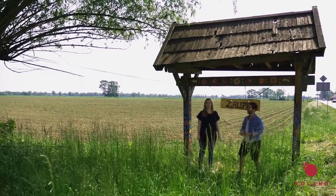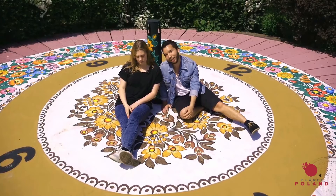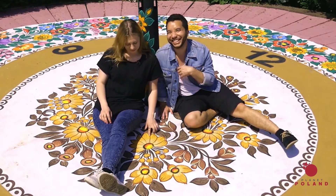We made it to Zalipie! Let's go see the village. Alright you guys, so we're here in Zalipie.